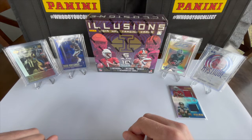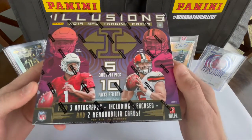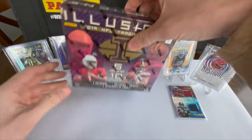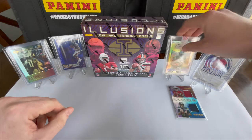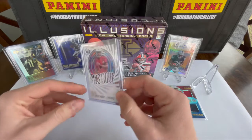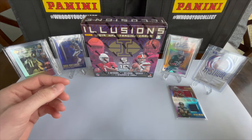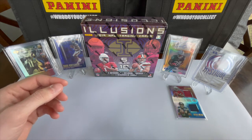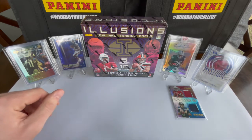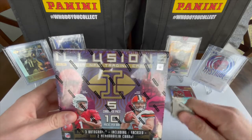Welcome back to Beers and Bogeys — we have the second box of the 2019 Illusions. We got pretty lucky on the last one with Josh Jacobs. You can see a couple in the background — we have Josh Jacobs, a Kyler Murray, and an RPA of Deontay Johnson, which we sent out and haven't received back. We're going to go ahead and get into this and see what they've got.